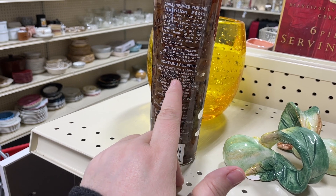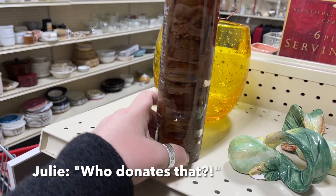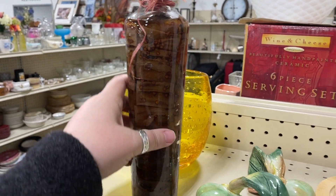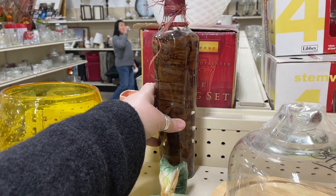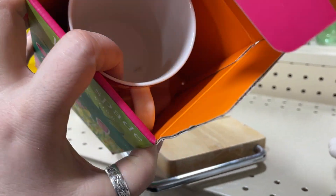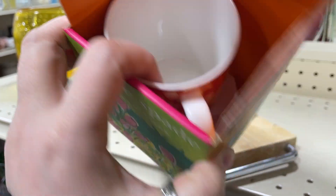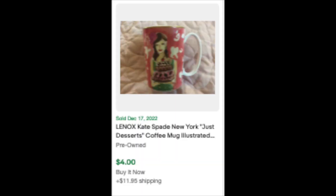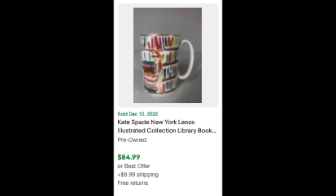Chili peppers, distilled white vinegar - it's extremely old, it's even evaporated. Why do they put these things out here? I don't understand it - I'm gonna start a campaign against them. I found this cute Kate Spade mug, but it looks like there's some marking on the bottom even though it's got its box. They're asking $2.99, no discount, and the mug wasn't worth very much.